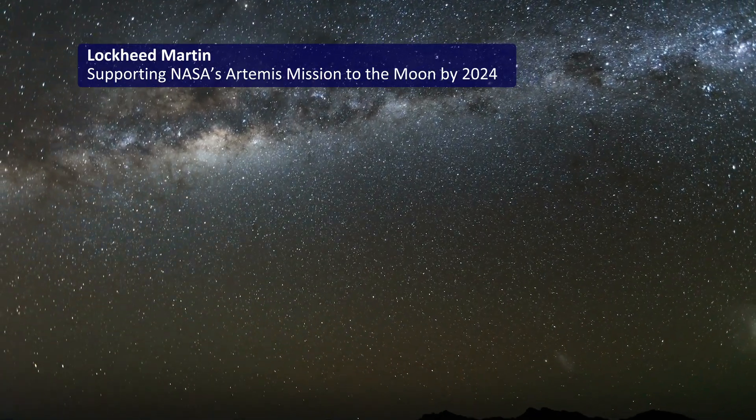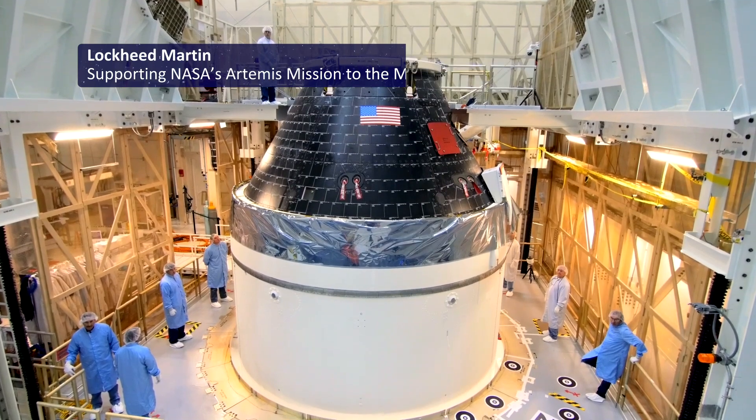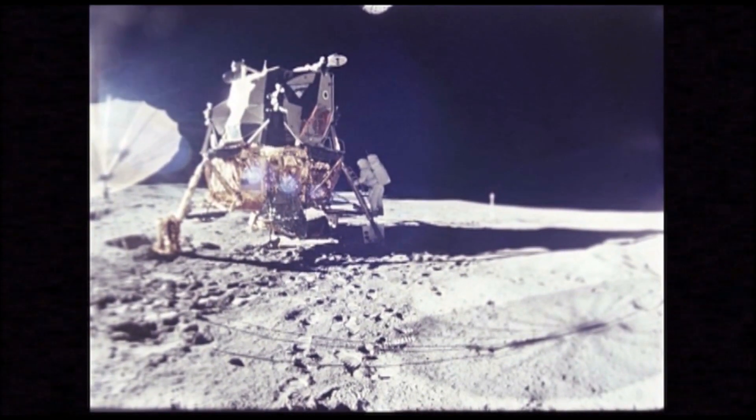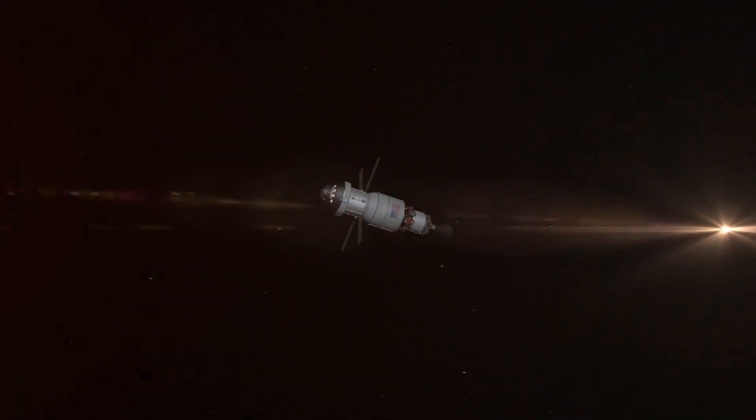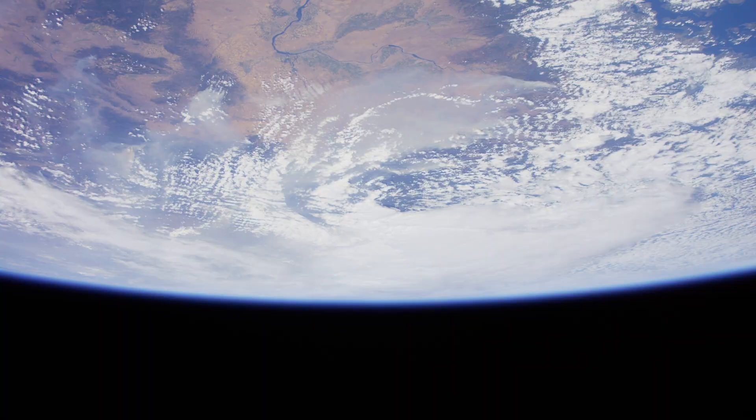It's a really exciting time to be in the space industry now because we've received a directive from the president to return humans back to the surface of the moon, something that hasn't been done for 50 years. The more we can learn about our solar system, the more we can understand about our own planet and how it was formed, plus the desire to understand: was there life in our solar system before? Will we discover that there's life in our solar system?